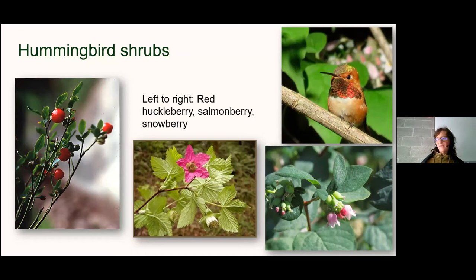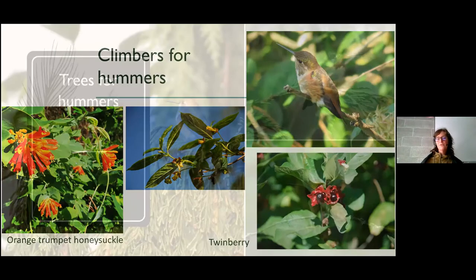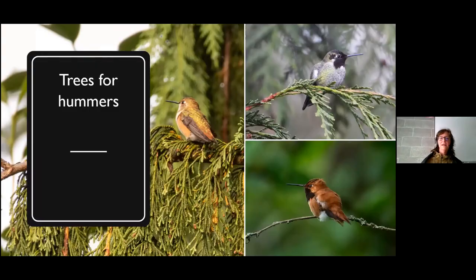Going up the layers, we have climbing plants — not wisterias, which can get really invasive here, but native honeysuckle family plants: twinberry, orange trumpet honeysuckle, and hairy honeysuckle, all very popular hummingbird plants. Hummingbirds also use trees — they nest in them and stake their territory from them. Rufous hummingbirds will sit high at the top, make a lot of noise, and do aerial dives to claim their space. I have them literally staking out a red flowering currant shrub and guarding it from a nearby tree. There are tons of references online for plants that work for whatever species you're trying to attract.